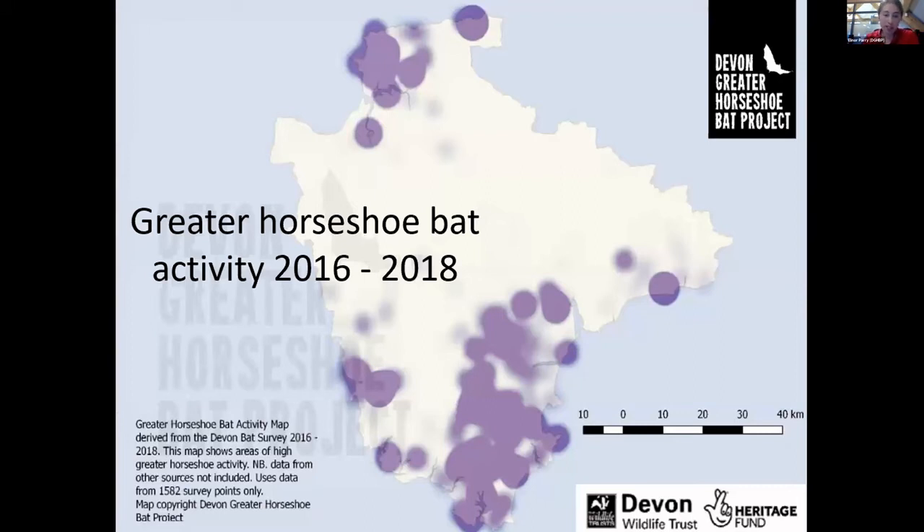Here's a heat map showing the activity of greater horseshoe bats across Devon generated through Devon Bat Survey. A lot of the activity is centred around roost areas and the core sustenance zones for the maternity roosts in South Hams, Mid Devon, and North Devon. We've also had some interesting activity in unexpected places — 13 records within the Plymouth area and about five records within Exeter — in dark parkland and unlit gardens, showing greater horseshoe bats using dark corridors within cities.